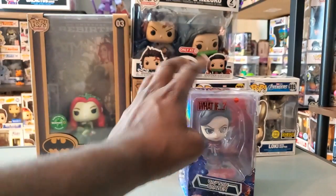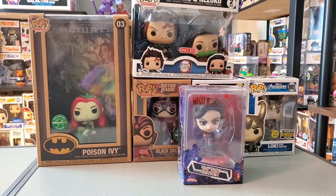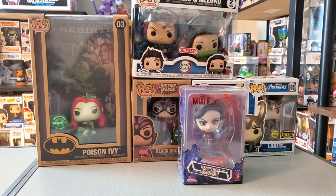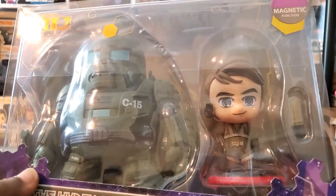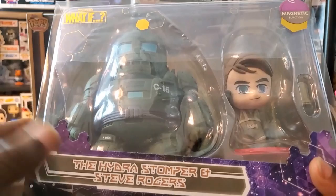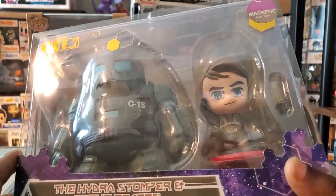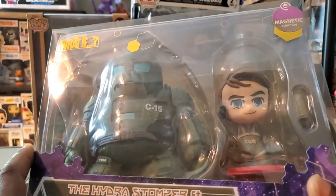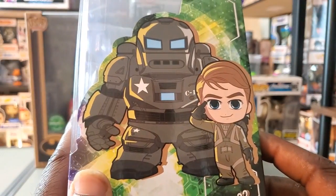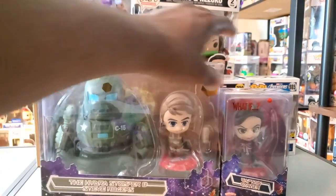This actually came from Shop Disney — they had a sale going on with their Cosbabies. You can check to see if they still have that sale going on, but I was pleasantly surprised to see it and I did take advantage of it. I got Captain Carter and also this awesome set here — the Hydra Stomper and Steve Rogers. Without that sale price I would not have gone for this because it is kind of pricey, but I thought it was worth it at the discounted price.